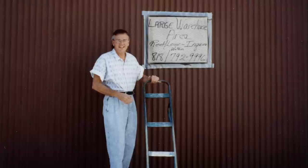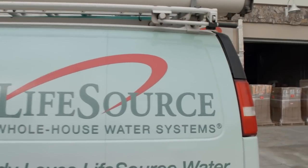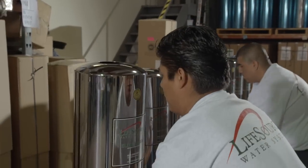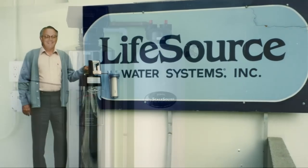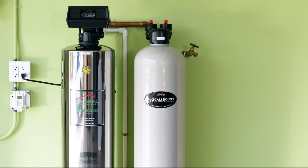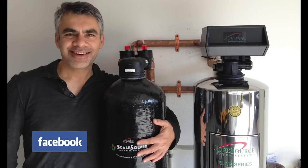Life Source Water Systems was founded over 30 years ago in our factory in Pasadena, California. In 1984, our founder BJ Wright had a simple and unique idea: build a water system that transformed water that was healthy for people as well as the environment. It was the first water softener alternative, and it was revolutionary. We have built our company in large measure on customer referrals and recommendations because of our quality products and great service.